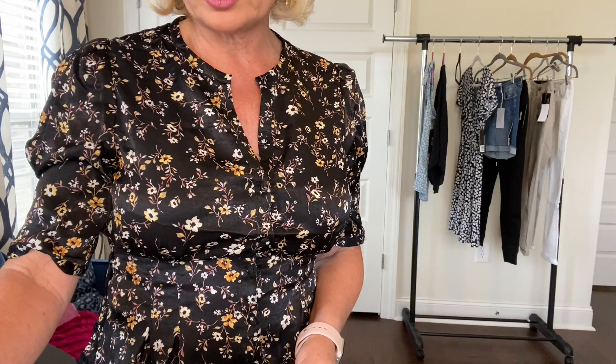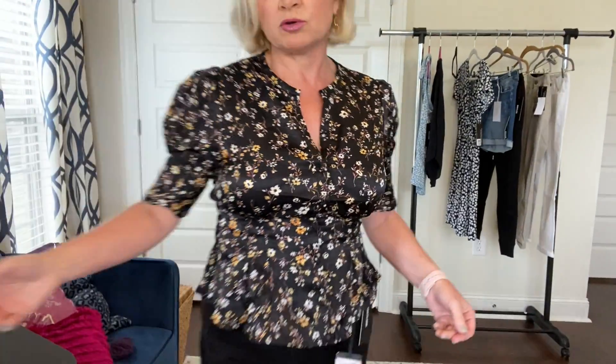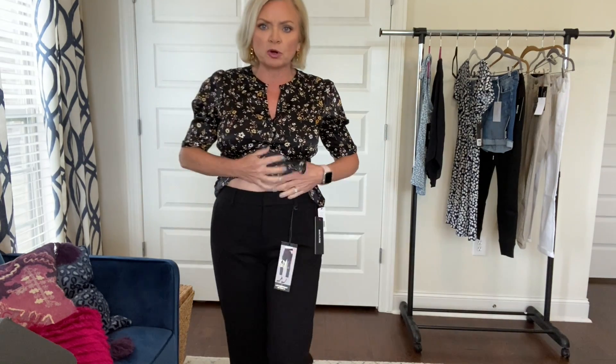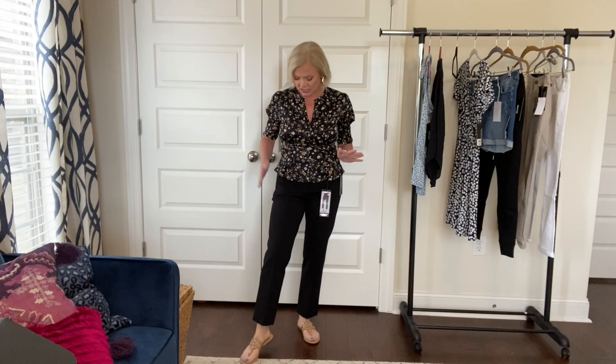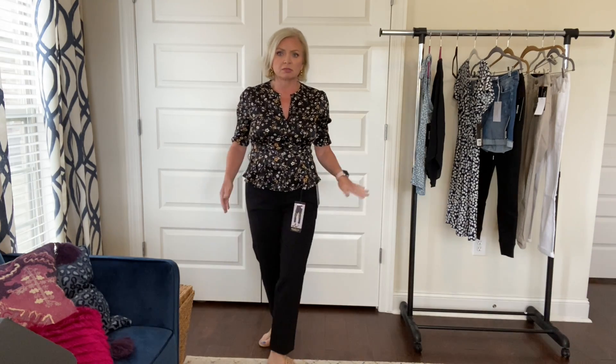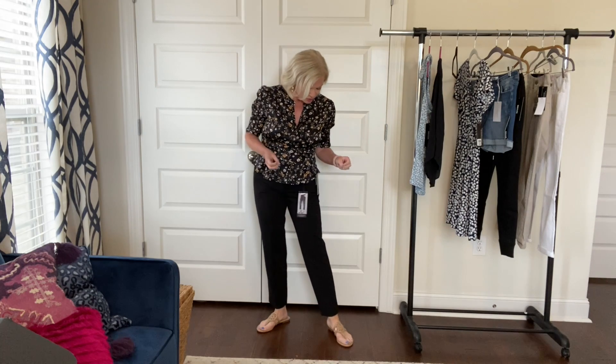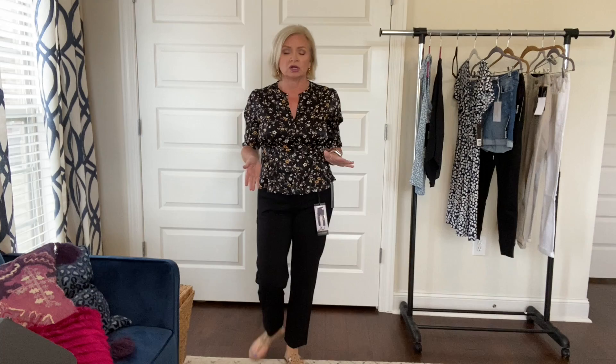These pants fit me like they were tailor made for me. I just have on these nude sandals but use your imagination because these are a nice stretchy thick fabric - not thin, a nice weighted thicker fabric not too thick but just enough to hide any lumps and bumps and ripples. The leg is slim but it's not tight. You can wear these with flats, with heels, really any kind of shoe and dress them up.